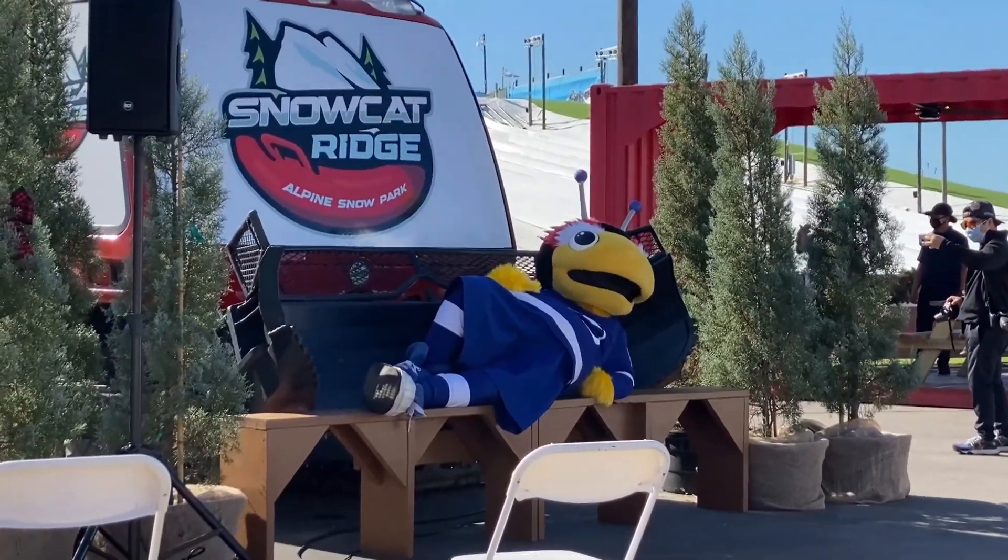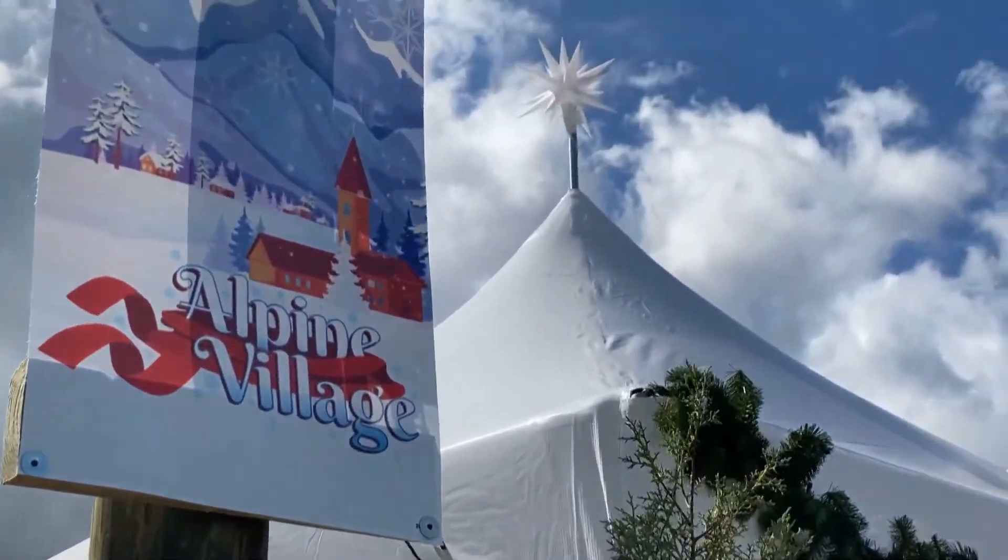Ho ho ho! Merry Christmas! Jenna Brew, SNN — the Suncoast News Network. You can visit our website, SNNTV.com, and we'll have a link to Snowcat Ridge for more information.